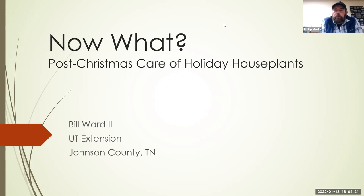Thanks everybody for logging in. We're going to do a tag team presentation this evening. We'll start out with Bill Ward, UT Extension Agent, and he's going to talk about pre- or post-Christmas care of holiday houseplants. Thank you all for tuning in — Bill, take it away.